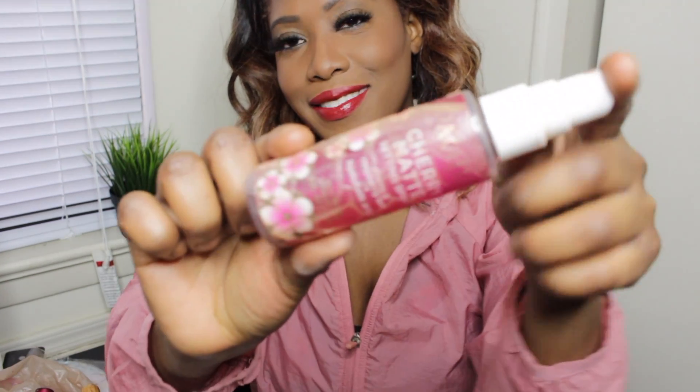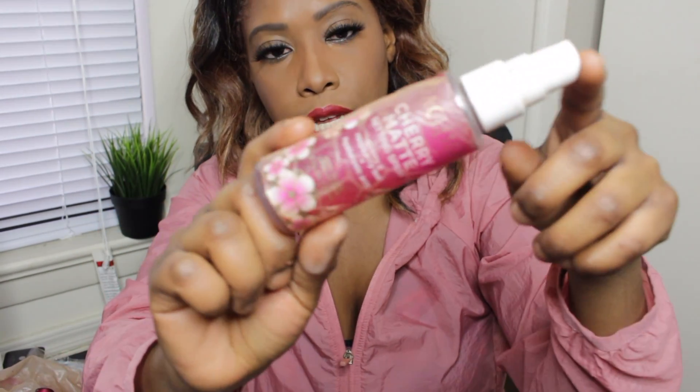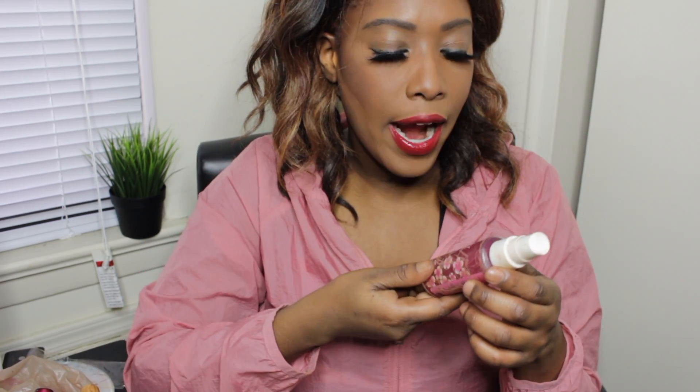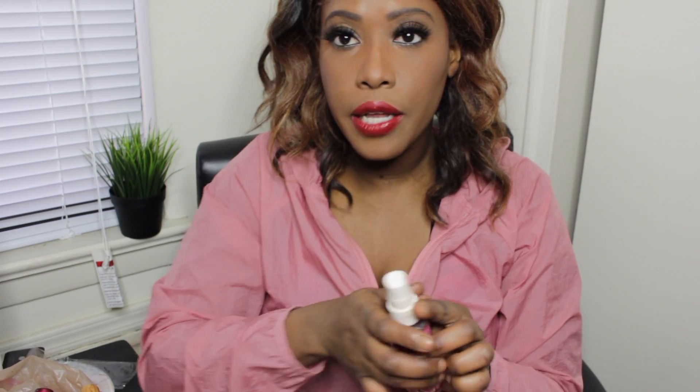I apply the blush to the apples of my cheeks and bring it upward. Then I'm using my setting spray — I found this at Target but you can get it on Amazon. It's a cherry raspberry scent, it smells really good, and I'm going to use this to set my face.